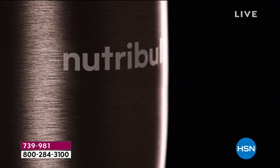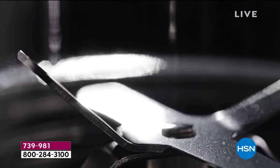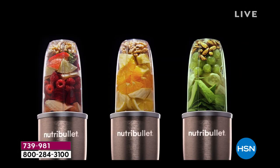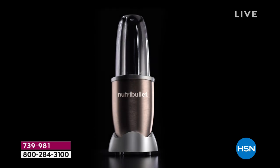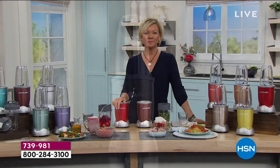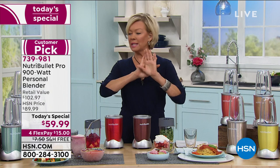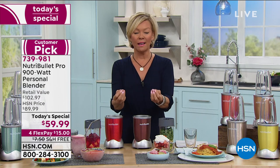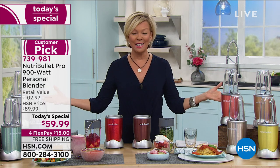900 watts of extraction technology, designed to blast at the perfect speed, transforming ordinary foods into super foods. From the innovators of nutrient extraction, the Nutribullet Pro. The key is nutrient extraction — this is not a little blender, this is a nutrient extractor. It literally pulverizes fresh or frozen fruits and vegetables to give you the highest levels of vitamins, nutrients, and minerals. That's why any food becomes a super food in your Nutribullet.